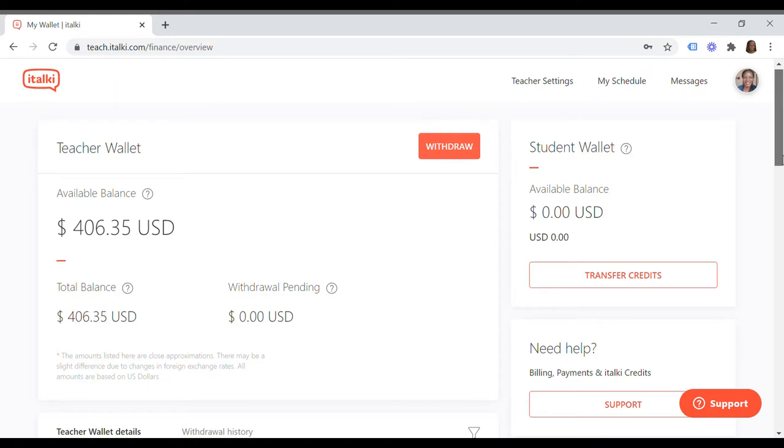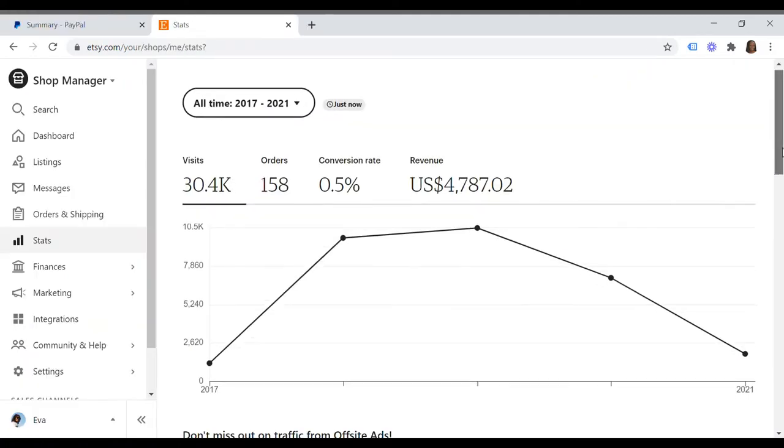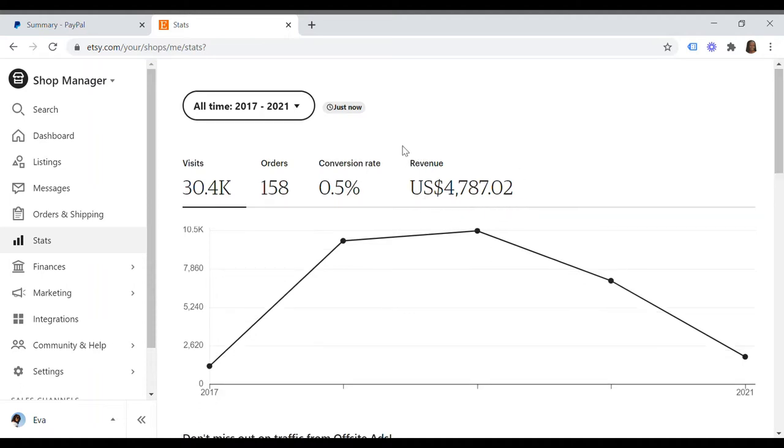Watch me build a simple two-bedroom house in Nairobi for $25,000 US dollars — that is Kenya shillings 2.5 million — using my online earnings to accomplish this project. If you're wondering how, you have to watch this video up to the very end. I started teaching on iTalki.com in late January 2021 and currently have about $406 available balance on my account. I also run an Etsy shop that I started in 2017.